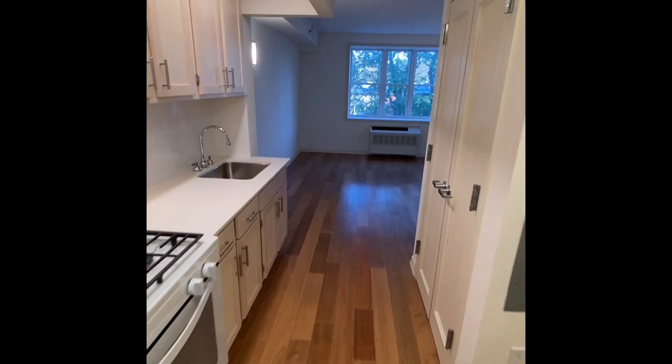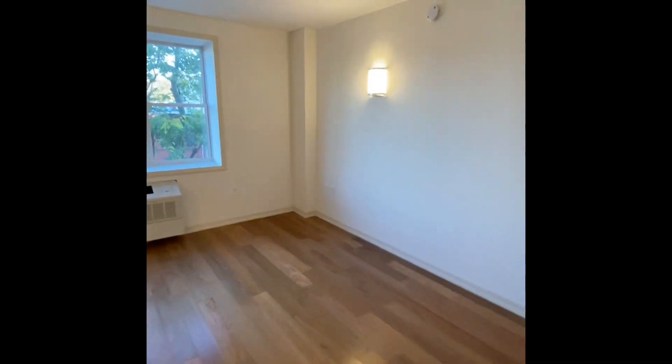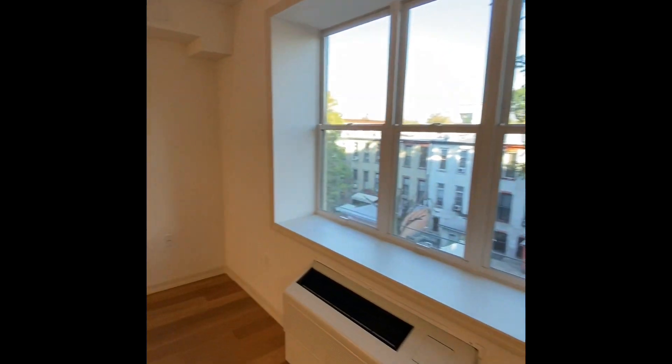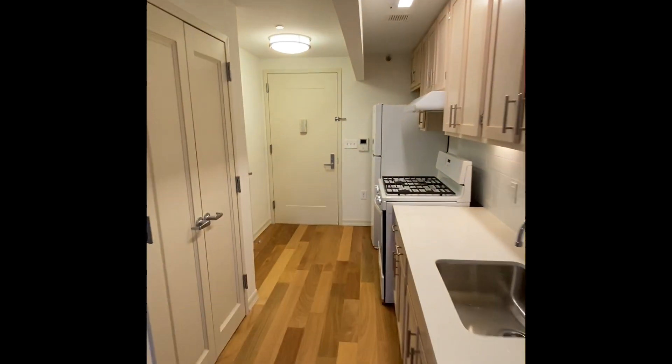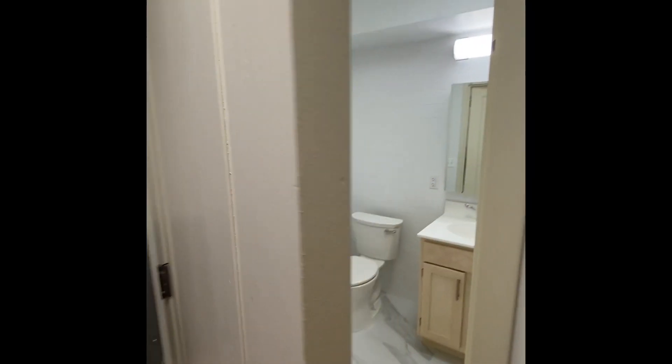See footage of our studio apartment, featuring modern windows, a stunning kitchen, modern fixtures, and a gorgeous bathroom.